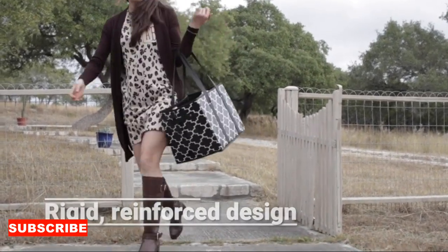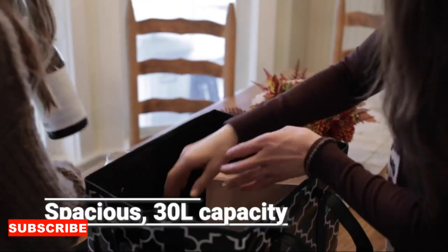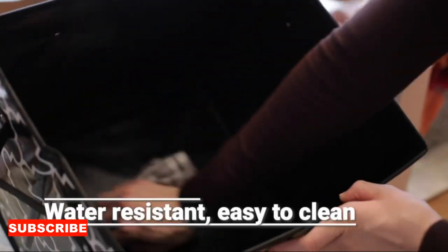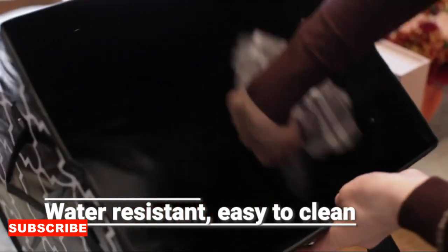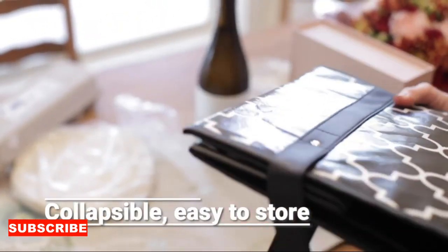Moreover, this shopping bag is a space-saving genius. In a world where reducing waste is paramount, it's the eco-chic virtuoso that discreetly folds into your purse, backpack, or glove compartment, always ready to unfold when your commitment to sustainable living calls for action. It's like having a personal environmentalist assistant, ensuring you stay eco-friendly without sacrificing space.